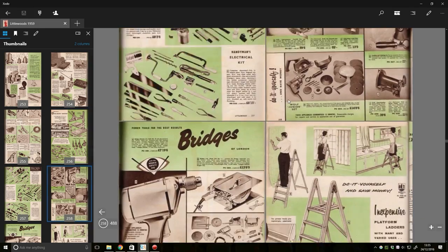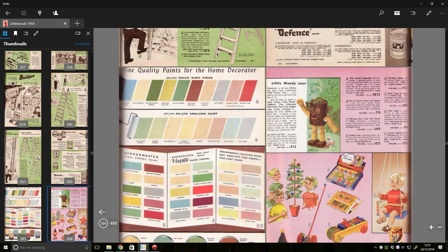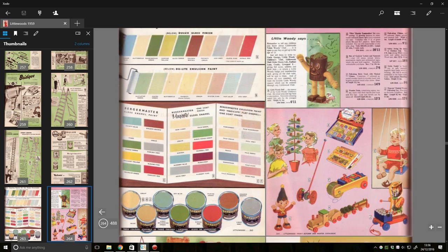We've got some hammers, some tools. It looks like Dusty Bin! 'Little Woody says: remember to tell any children you know about Littlewood's Little Woody Club.' It is open to any boy or girl up to the age of 15 — give your full name, address and birth date and return a Little Woody badge, and a membership card giving all the club rules will be sent to them. I don't think I'd like to join the Little Woody Club, if that's alright.